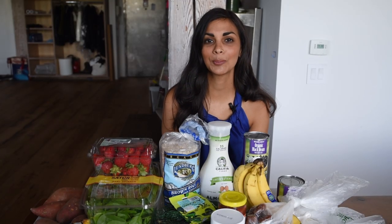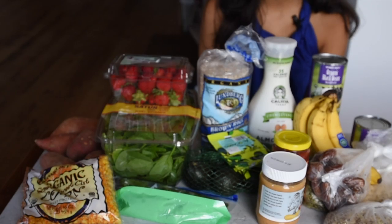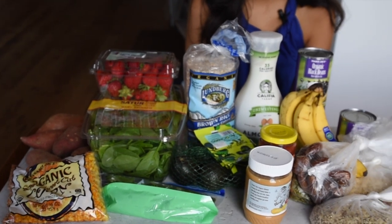Here's everything we got for our vegan meal prep for the week from the grocery store. First item on our list are bananas and I have five bananas here for the week. Next we have some organic strawberries. I tend to buy strawberries that are organic or locally grown from the farmers market, because strawberries tend to be one of the dirtiest fruits and vegetables. The Environmental Working Group has a list they put out every year on pesticide usage in fruits and vegetables.